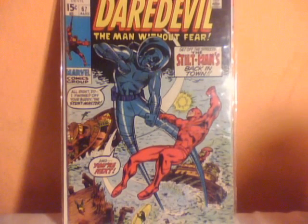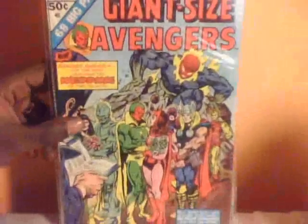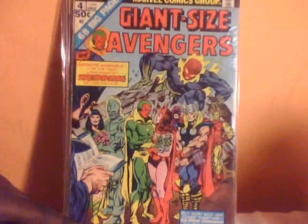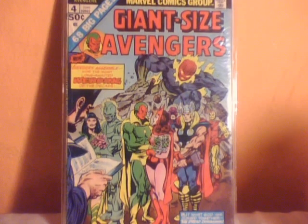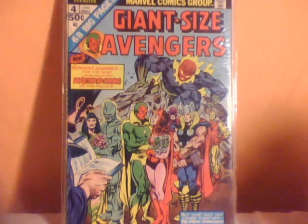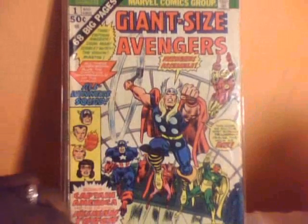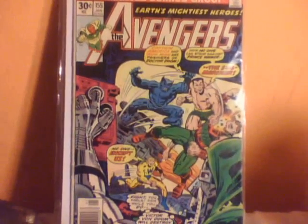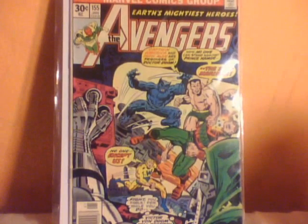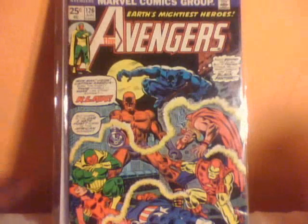I picked up some Avenger books. Giant-Size Avengers number four — I didn't read this one yet but it looks like this is the issue where the Vision and Scarlet Witch got married. I'll have to check it out later. And Giant-Size Avengers number one, issue 155 of the Avengers, and issue 126 — I actually like this cover, that's why I picked it up.